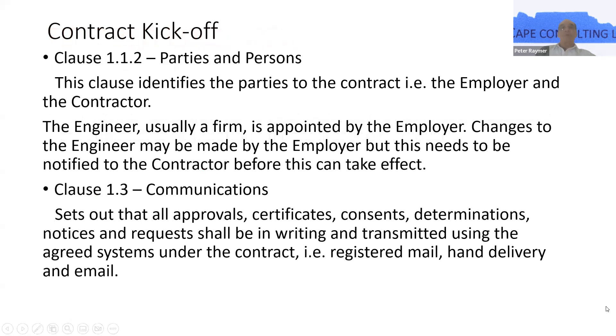We'll kick off with clause 1.1.2, which is parties and persons to the contract. The contract identifies the parties being the employer and the contractor. The third person in that particular triangle is the engineer who administers the contract on behalf of the employer. Usually under the FIDIC form the engineer is a company — it could be a Stantec or an ACI here in Barbados, or any number of other engineering firms. The engineer then appoints representatives who are normally your resident engineer on site, inspectors, clerks of works, et cetera.